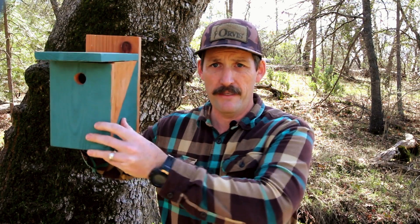Today I'll show you why nest boxes are essential for birds, what features make a good one, and where to place them to give birds the best chance of nesting success. Whether you're looking to support bluebirds, chickadees, nuthatches, or some other species, I'll cover everything you need to know to set up your nest box the right way.